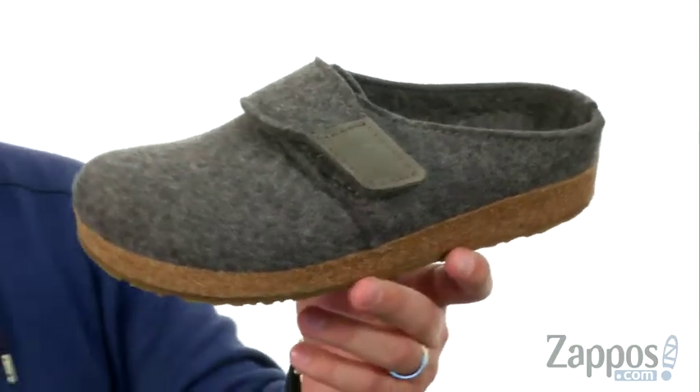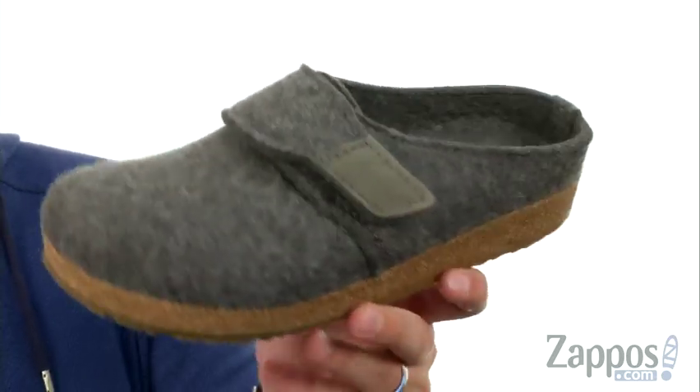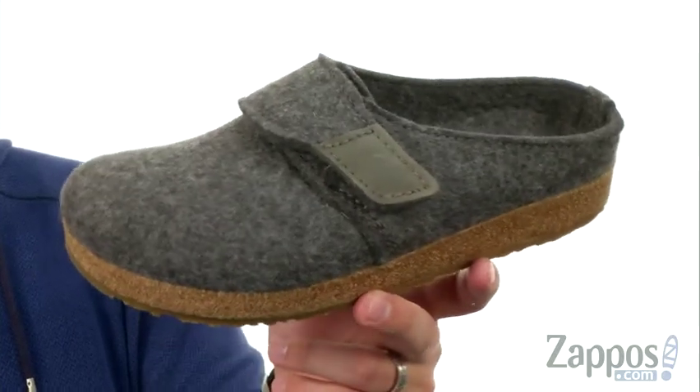Now these have a boiled wool upper that is soft, sturdy, and machine washable — how great is that? So if they get a little dirty, just throw them in the washer and you're good to go — they're like new.